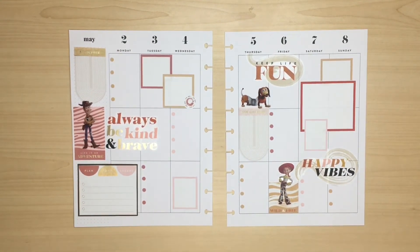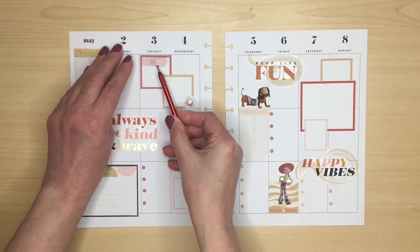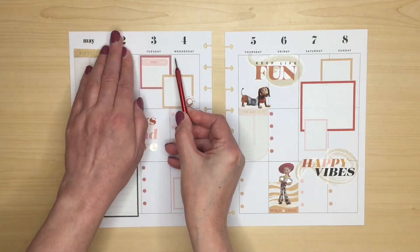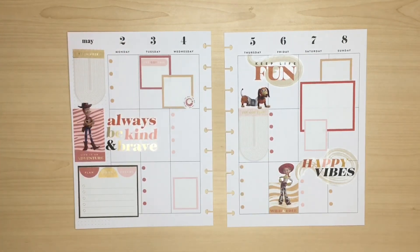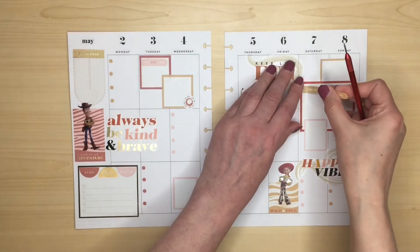Just the finishing touches now. I'm going to add I've Got This to this box here. And then to balance it up we've got this Cheers to the Weekend sticker.